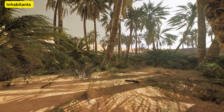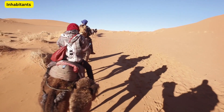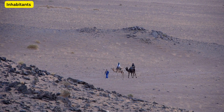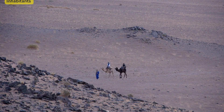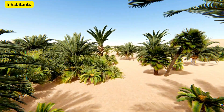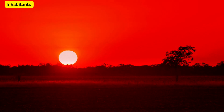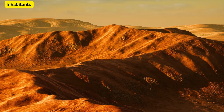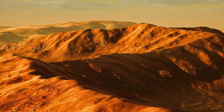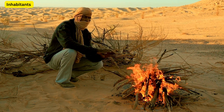Inhabitants. Now, let's meet Sahara's hardy inhabitants, the Berbers and the Twerigs. These communities have survived and thrived in these arid conditions for centuries, their lives intricately woven into the desert's fabric. They are masters of desert survival, using traditional techniques for finding water and navigating the vast desert. Their culture, rich in music, poetry, and craft, adds colour to the austere desert landscape.